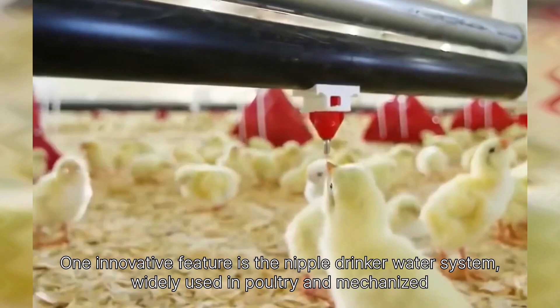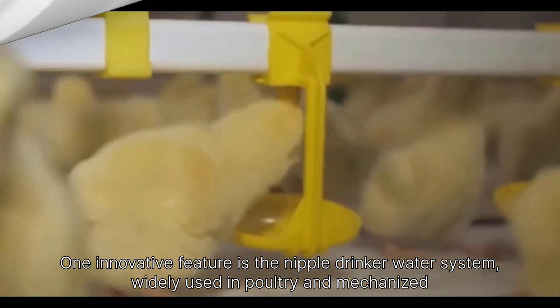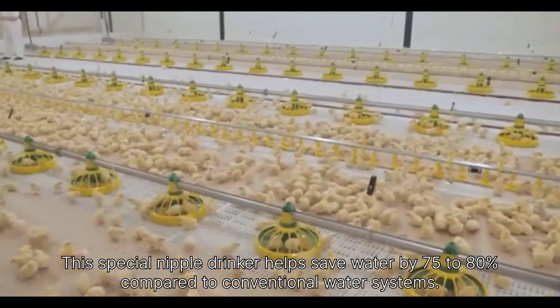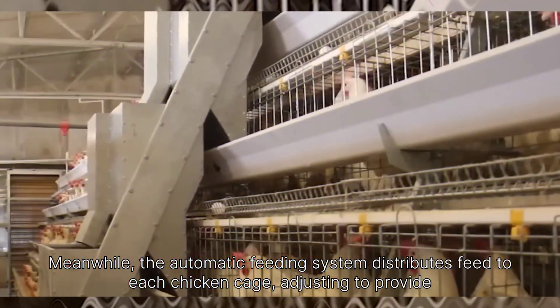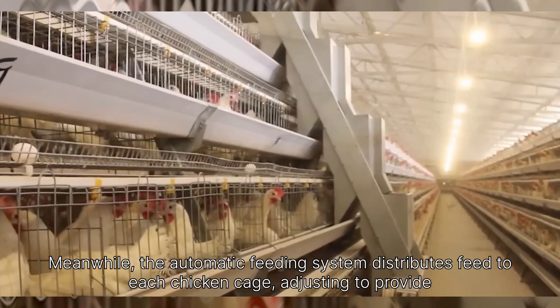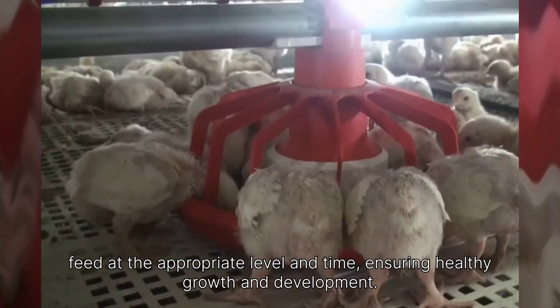One innovative feature is the nipple drinker water system, widely used in poultry and mechanized livestock farms. This special nipple drinker helps save water by 75 to 80 percent compared to conventional water systems. Meanwhile, the automatic feeding system distributes feed to each chicken cage, adjusting to provide feed at the appropriate level and time, ensuring healthy growth and development.